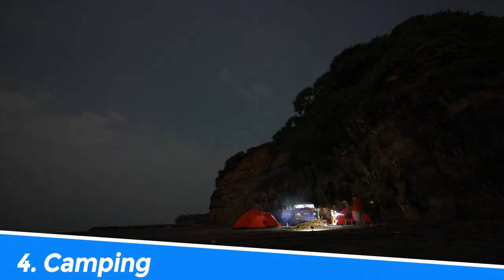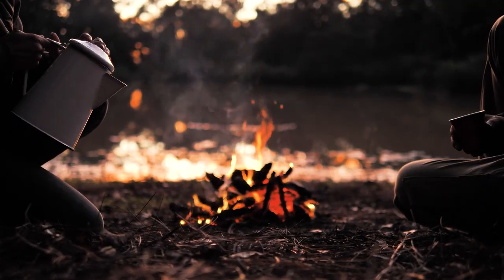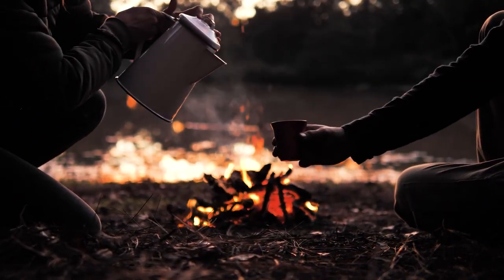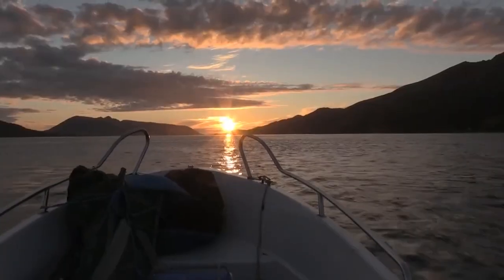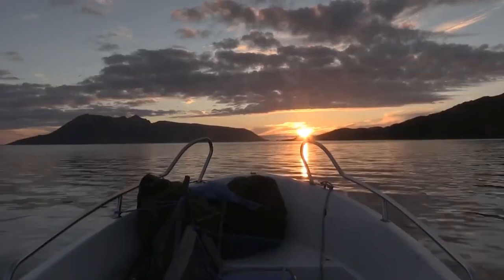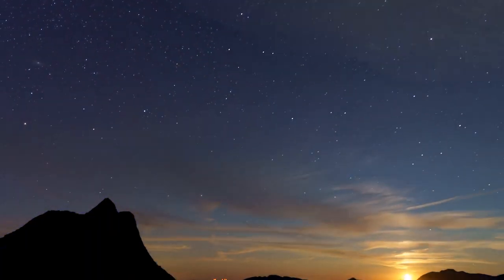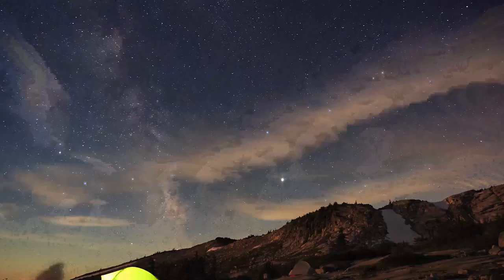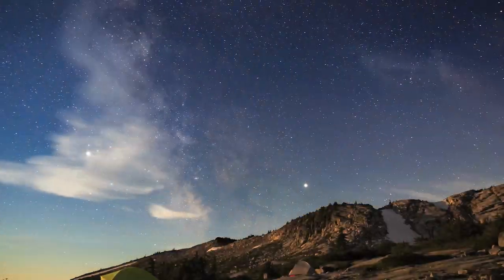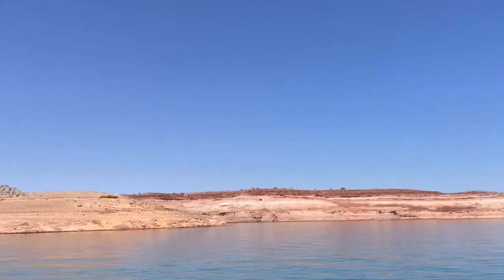Number 4: Camping. Camping in Lake Powell is an unforgettable experience that allows you to fully immerse yourself in the stunning natural beauty of the area. With several campgrounds available, you can choose to sleep under the stars, wake up to breathtaking views, and enjoy outdoor activities such as hiking, fishing, and stargazing. Camping in Lake Powell is an ideal way to disconnect from the hustle and bustle of everyday life and reconnect with nature.